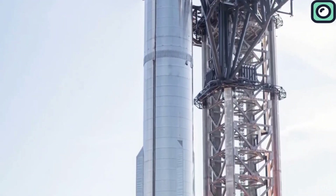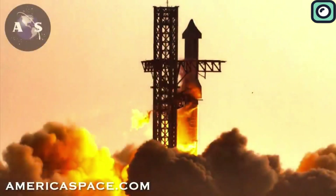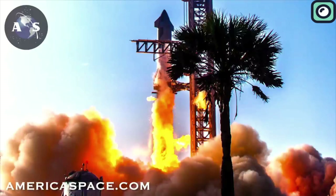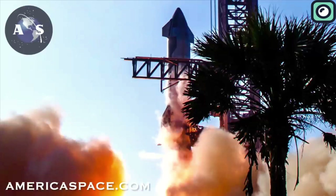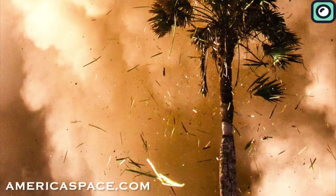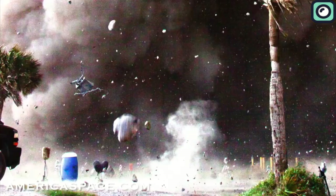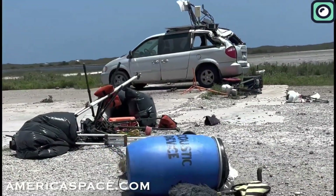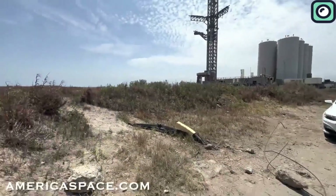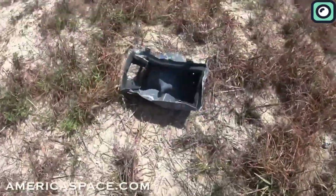The last time Starship's launch site suffered major damage was during Flight 1 on April 20, 2023. That launch caused catastrophic destruction to the launch pad, as the sheer force of the engines firing at full thrust blasted away the concrete beneath the booster, creating a massive crater. Large chunks of debris were thrown hundreds of meters away, even damaging SpaceX's fuel farm. Some pieces of concrete were found miles from the pad, proving that the force of the exhaust was far beyond what SpaceX had prepared for.